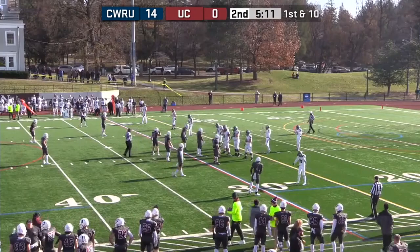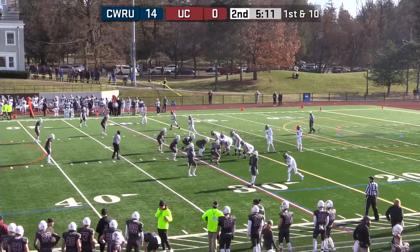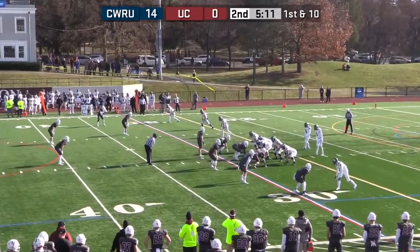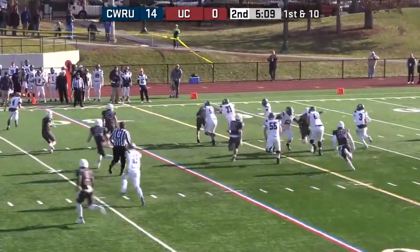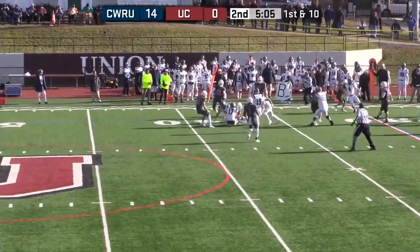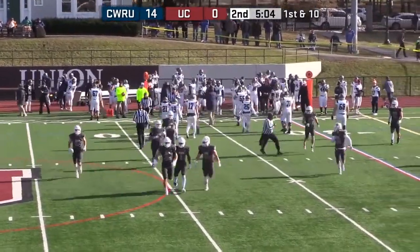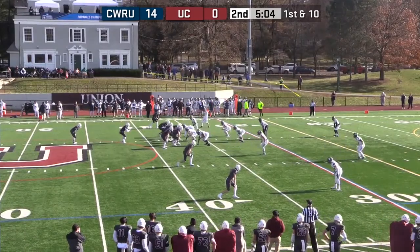We'll see if the Union defense can make a play. All season long this defense has been really, really good — this will be a great time to get a turnover. Defense that's had 16 interceptions this year, 29 sacks, averaging just under 12 points per game allowed. They've already allowed more than that in this first half. It's an interception! Steve Sheridan dials that one up. But now the offense has to cooperate — they have to capitalize on that chance.